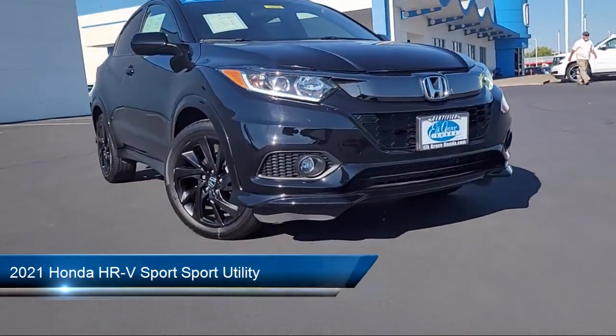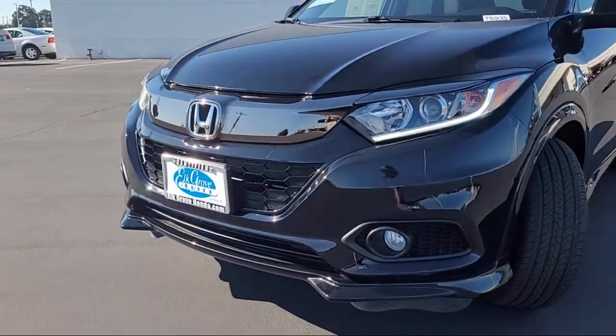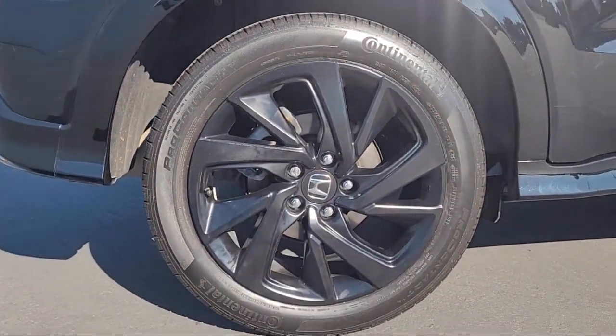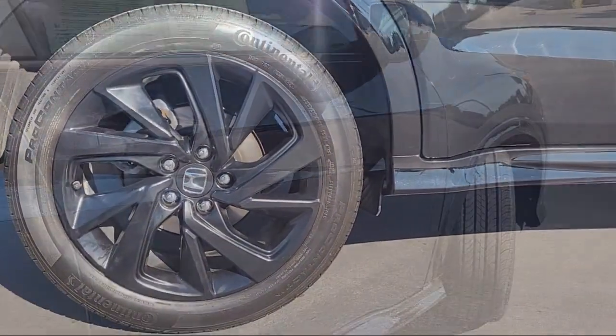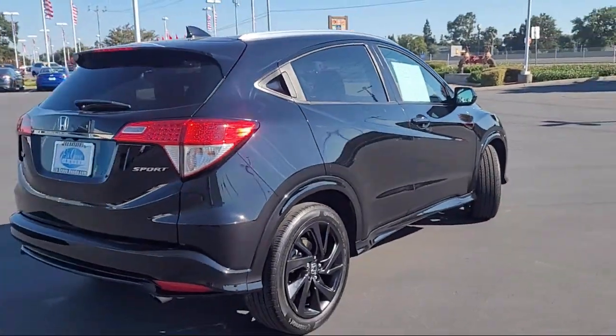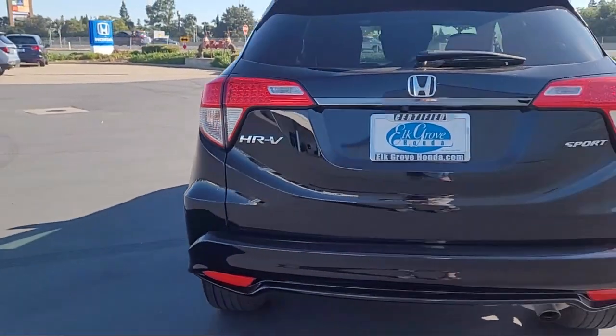It comes equipped with rear view camera, roof rack, keyless entry, Apple CarPlay and Android Auto, outside temperature display, electronic stability control, alloy wheels, rear spoiler, steering wheel controls, speed sensing steering, and has less than 25,000 miles on the odometer.